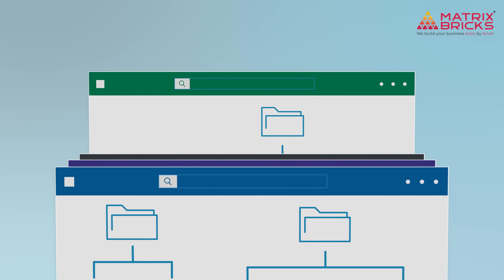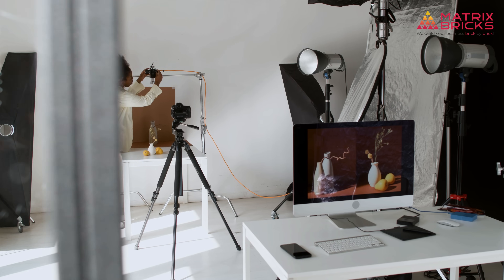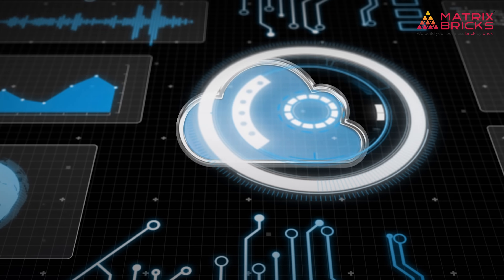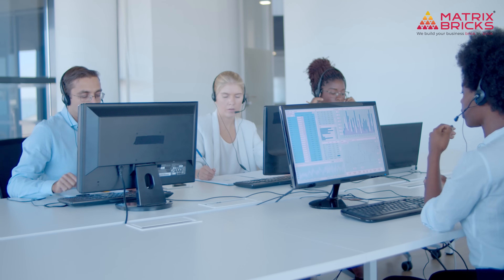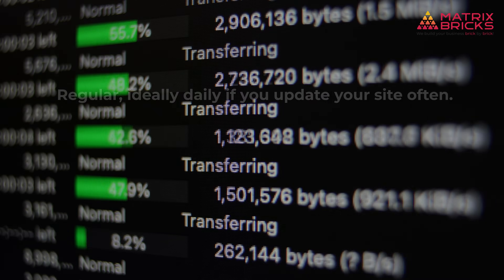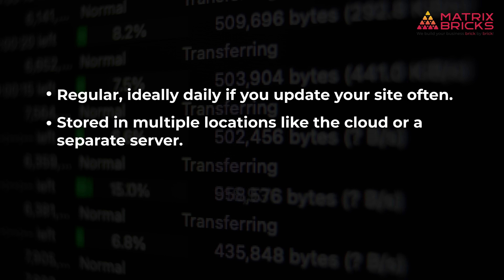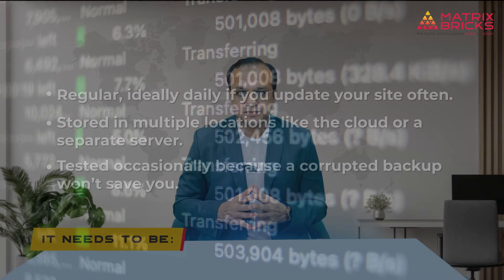Backups. Here is a simple question: if your website vanished today, could you restore it? If the answer isn't a confident yes, you are at risk. Backups are like a reset button — full copies of your website saved somewhere safe so you can restore everything if something breaks or goes wrong. Let's say you own a local photography website and one day you update a plugin that accidentally breaks the site. Without a backup, you are stuck trying to rebuild everything from scratch. But if you had automated backups running, you could roll back to a clean working version within minutes. A backup is only as good as the process behind it: it needs to be regular — ideally daily if you update your site often — stored in multiple locations like the cloud or a separate server, and tested occasionally, because a corrupted backup won't save you.